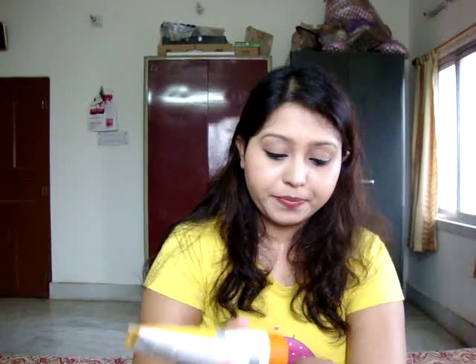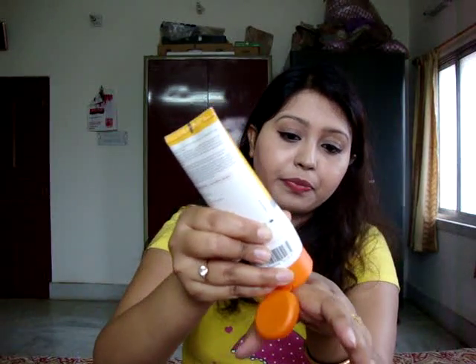Let me swatch it for you. This is the consistency of the sunscreen — it's a thick formula, neither too runny, but it absorbs really well into the skin. It's designed for oily skin and, as you can see, it absorbs nicely.